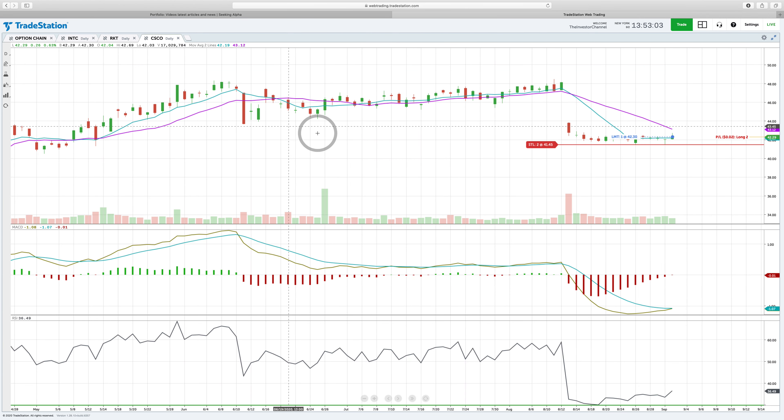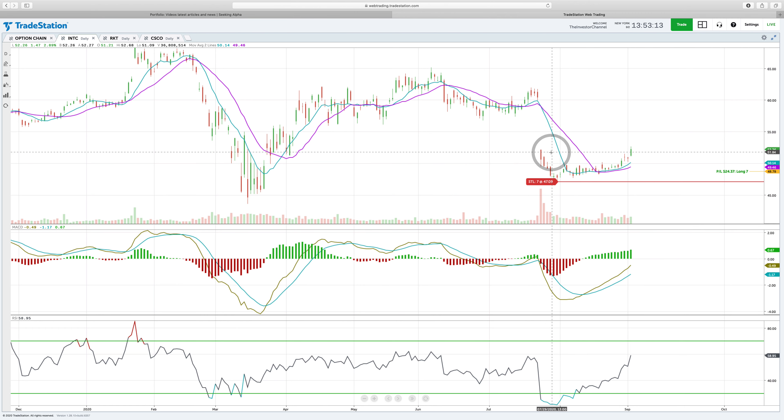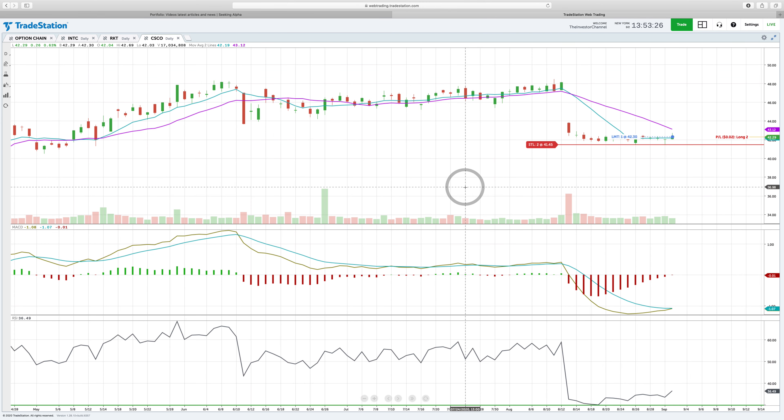I opened a new position in Cisco. The reason I liked it is it looked identical to Intel — the stock gapped down, MACD bottomed out, RSI bottomed out, and once it turned positive that's where I made my initial position in Intel and it worked out about six or seven percent. With Cisco I saw the same thing: the stock gapped down, MACD bottomed out, I waited, and now the MACD is turning positive and RSI has turned positive — a pretty good setup.